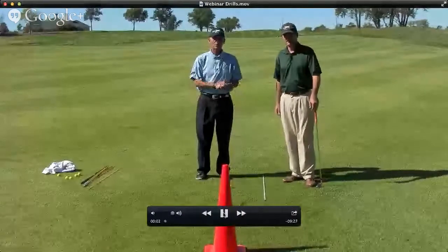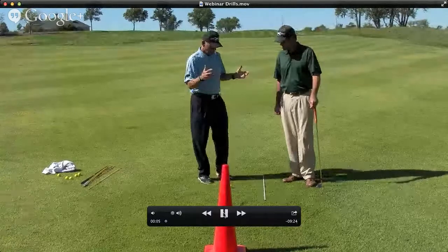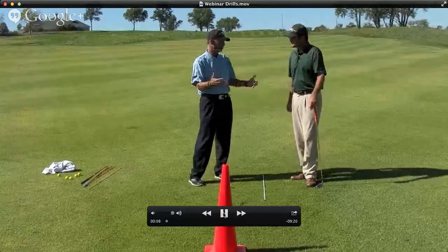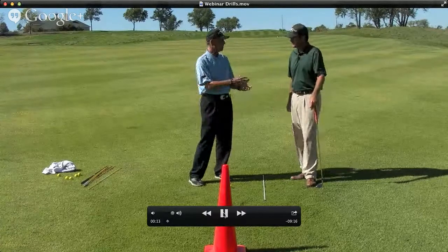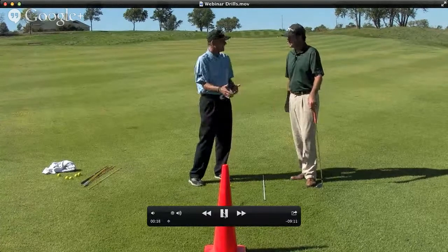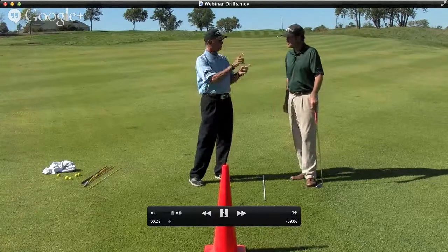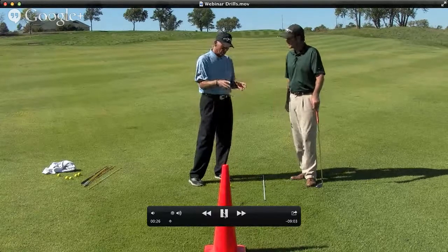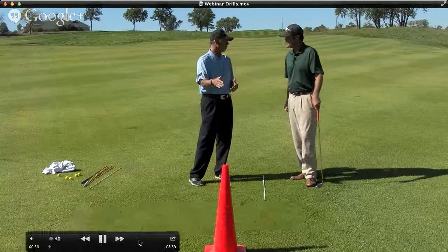I'm here today with Brendan Cooper. We're at Tiffany Green's Golf Club in Kansas City, Missouri. Brendan, people all the time think they just go out to the range and beat golf balls and that's good for them. So today we're going to show them some drills they can actually work on — it does require them to set something up. The first one we're going to talk about is if your ball is starting right, left, thin, fat, whatever — let's show them a drill we use a lot to get the ball started one way or the other.